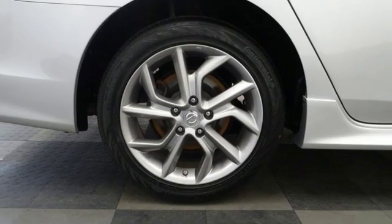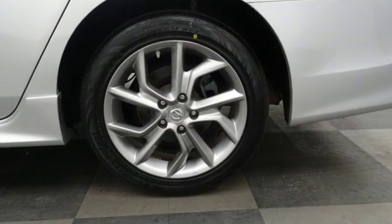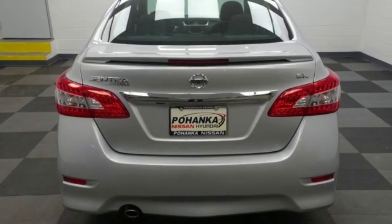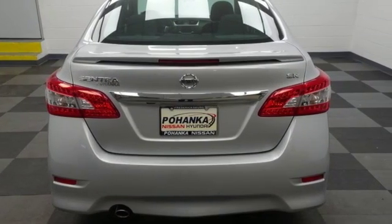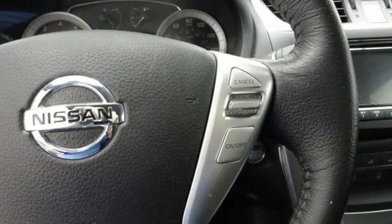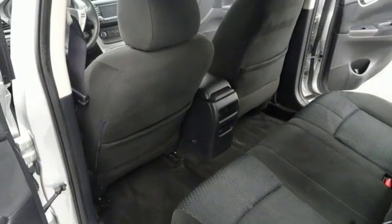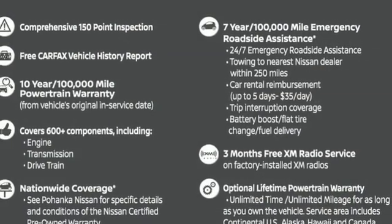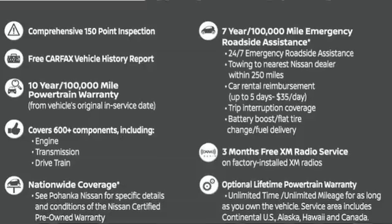External memory control, power heated mirrors, front heated bucket seats, doors and push button start proximity key, manual tilting steering column, continuously variable automatic transmission, aluminum wheels, gas pressurized shocks, and in-line 4-cylinder engine. Take it for a test drive today.